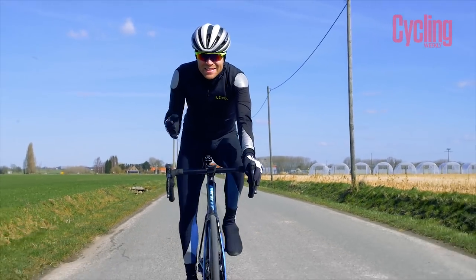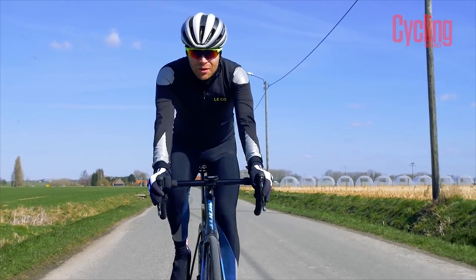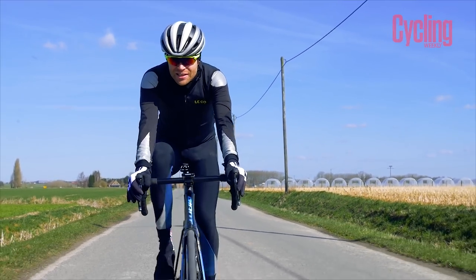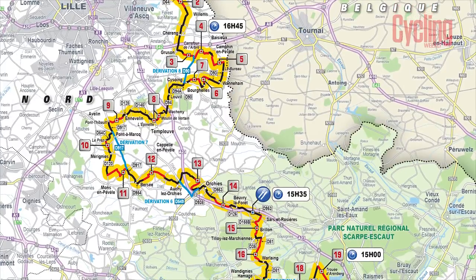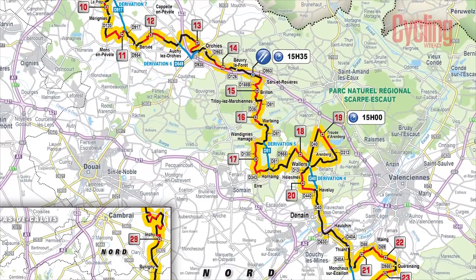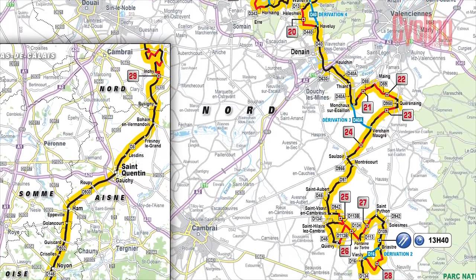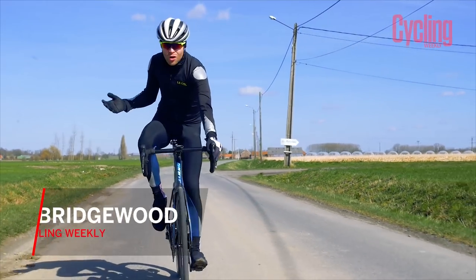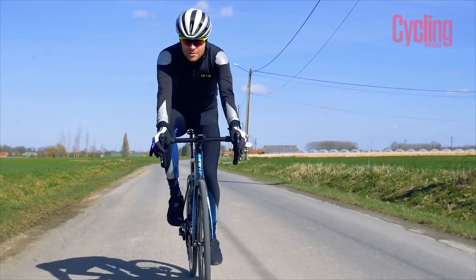Welcome to Cycling Weekly's guide to stage nine of the 2018 Tour de France, which takes place on Sunday the 15th of July between Arras Citadel and Roubaix. This stage is 154 kilometres long and excitingly features 21.7 kilometres of cobbles across 15 sectors. The inclusion of this pavé is likely to make this stage one of the most decisive of this year's race, so we've come to northern France to check out the cobbled sectors and see what the riders are likely to be facing on the day.